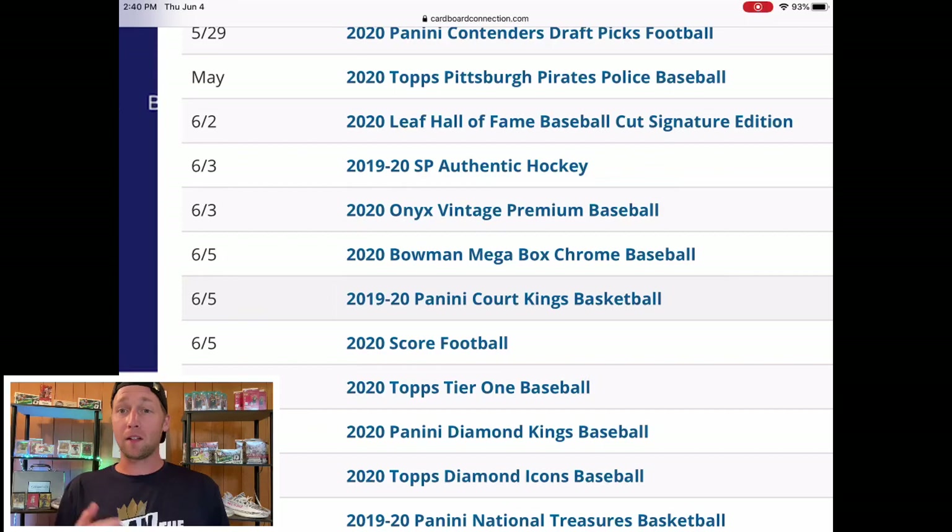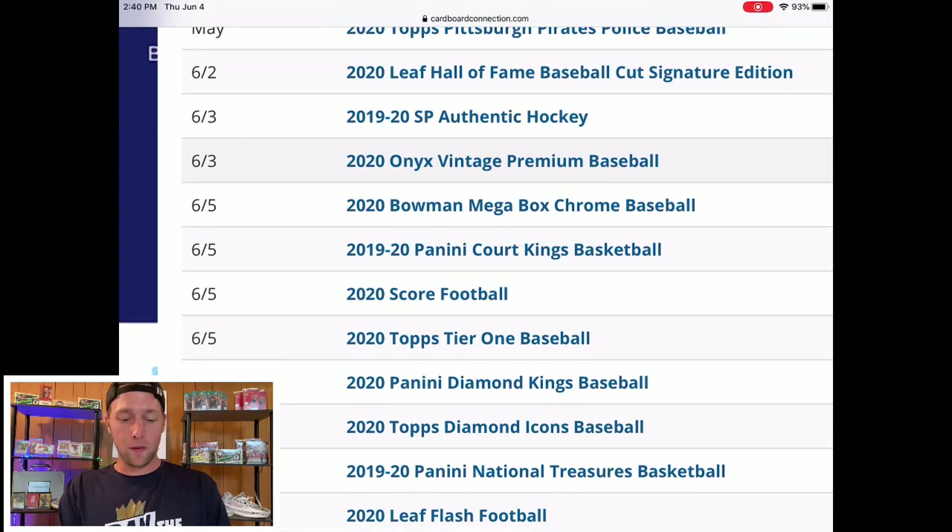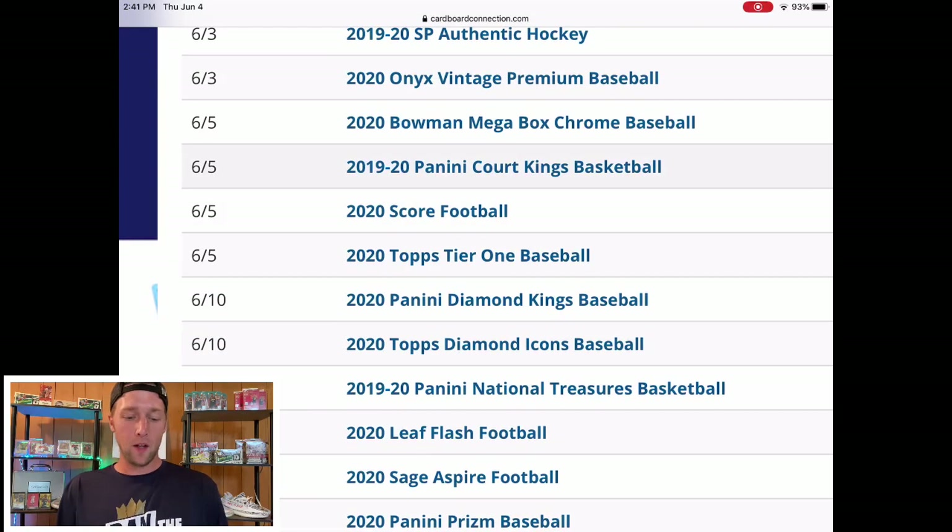I'm going to start the recording on my iPad so you guys can see what I'm looking at — if you see me looking down, that's what I'm looking at. We are going to start on Cardboard Connection like we always do for these videos; this is typically the calendar I use to see all of the upcoming releases. Also Blowout Cards — if you click on the pre-orders tab that will show you all of the upcoming releases as well. Those are the two main sites I look at.